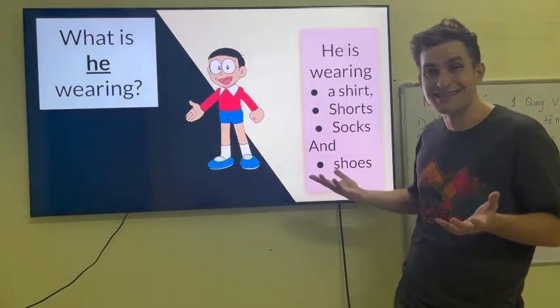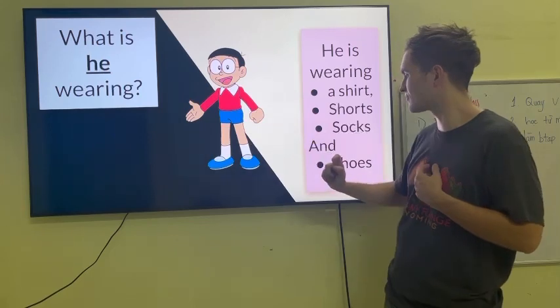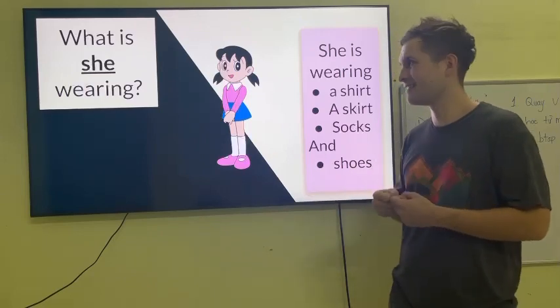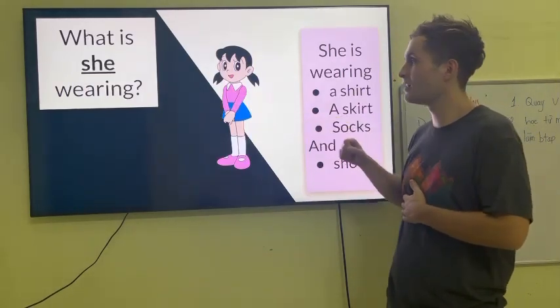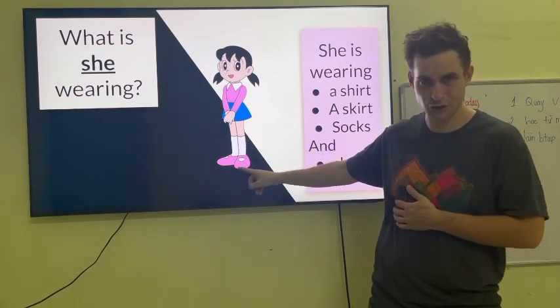What is she wearing? She is wearing a red shirt, blue shorts, and blue shoes. What is she wearing? She is wearing a pink shirt, a blue skirt, and she is wearing socks and shoes.